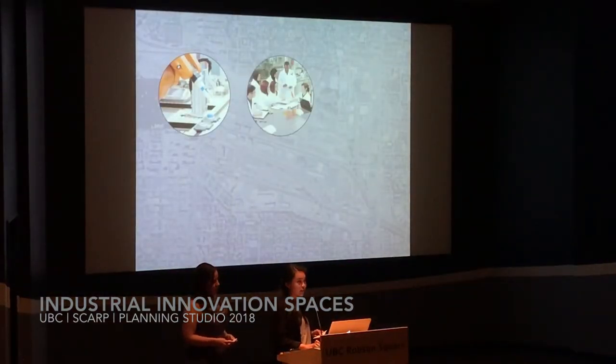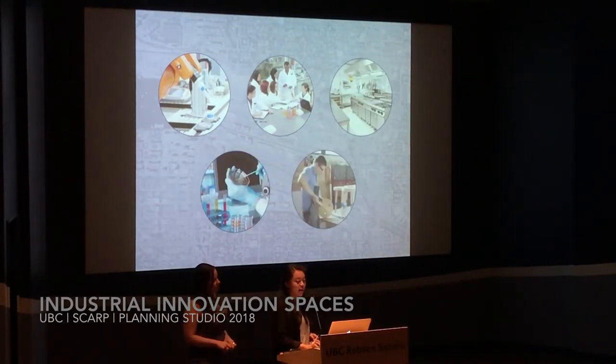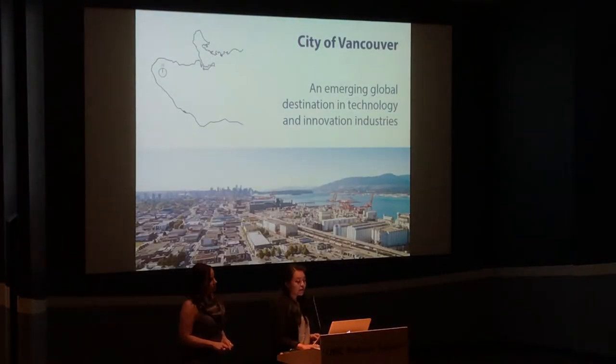High-tech, research and product development, agri-food, biotech, arts and culture — these are some of the business clusters that are operating in Vancouver's industrial lands. Vancouver is perceived as an emerging global destination in technology and innovation industries.